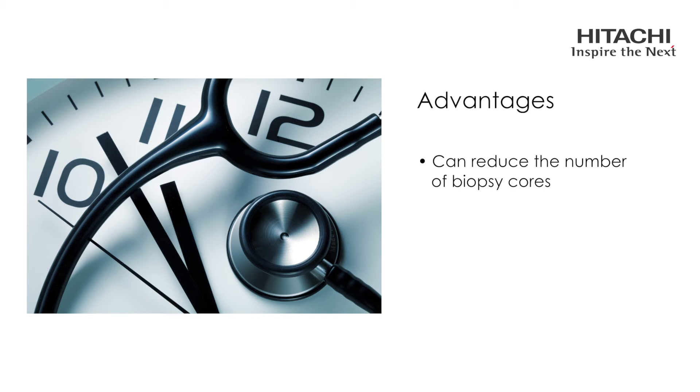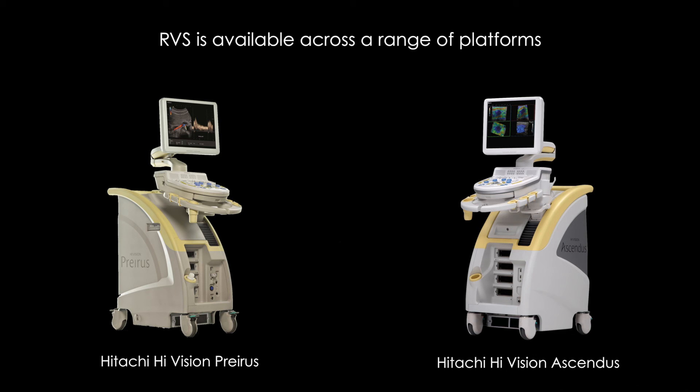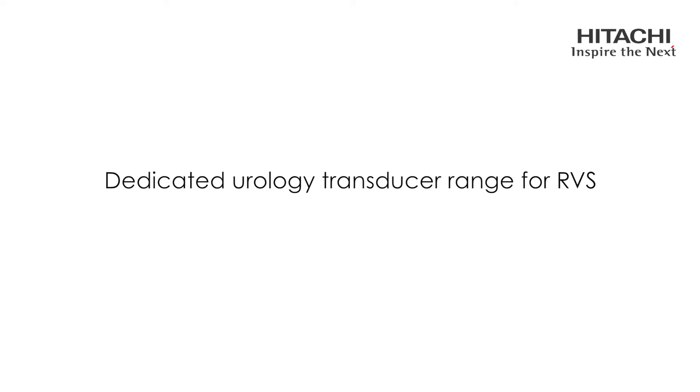RVS has the potential to reduce the number of biopsy cores using a targeted approach, employing either a transrectal or transperineal biopsy route, thereby reducing biopsy time and improving workflow. RVS is available across a number of platforms and is compatible with all dedicated urology transducers. The Hitachi range of equipment offers versatility, delivering reliability, ease of use, and excellent image quality tailored to your specifications and requirements. The Hitachi dedicated endocavity transducer range for urology applications includes the CC531.